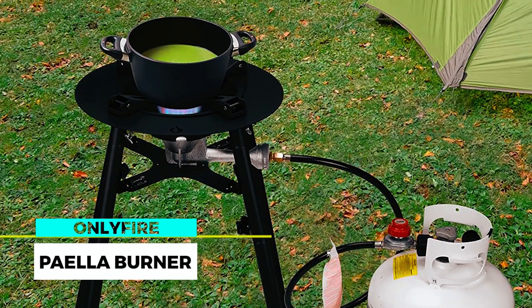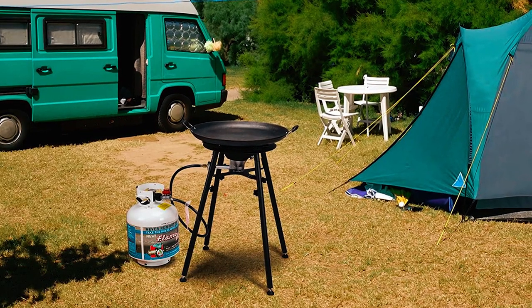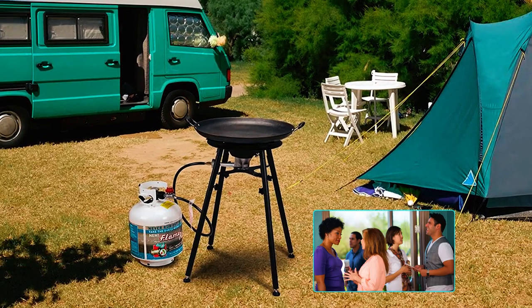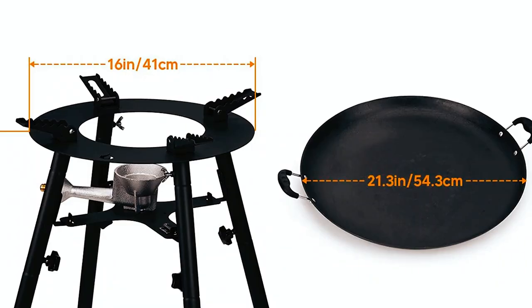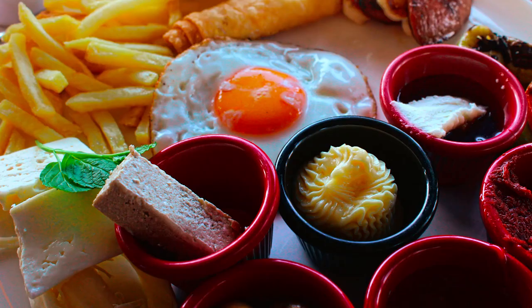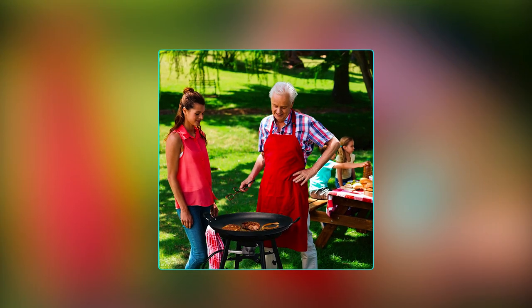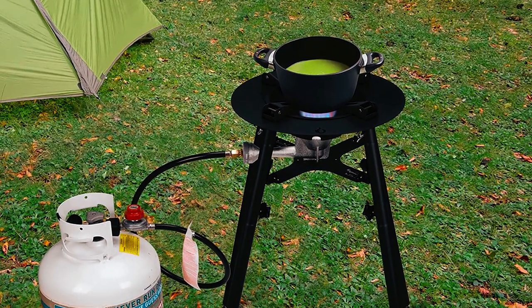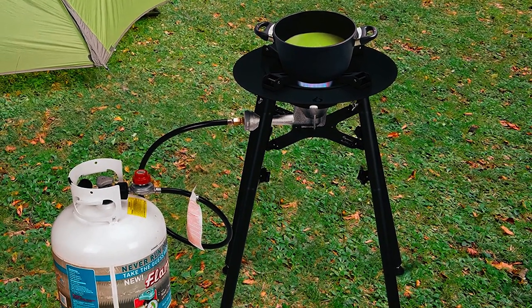On the Fire Paella Burner. The On the Fire Paella Burner is a versatile and powerful outdoor cooking solution that is perfect for gatherings, camping trips, outdoor events, and backyard cooking. This burner features a large 21.3-inch frying pan, perfect for cooking ample food to serve about 14 people. This powerful single burner is designed for use with a 20-pound propane tank, not included, for safe and convenient cooking.